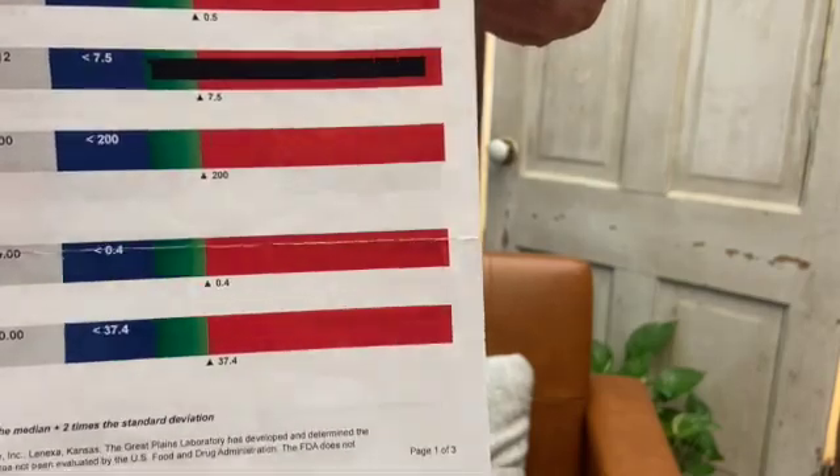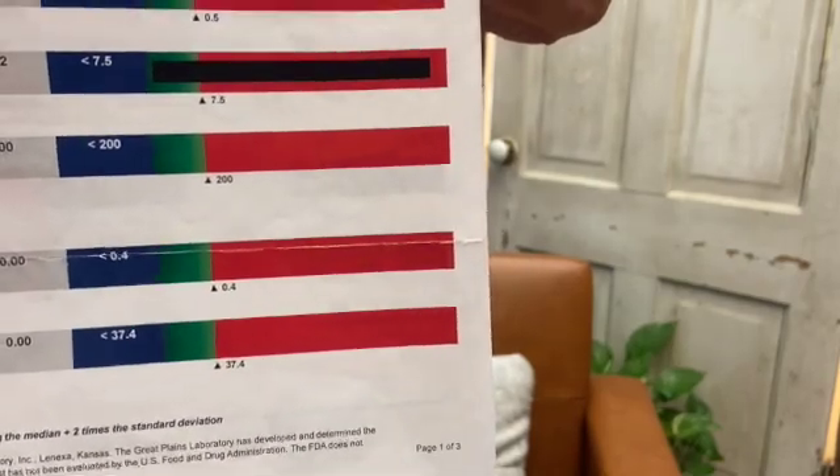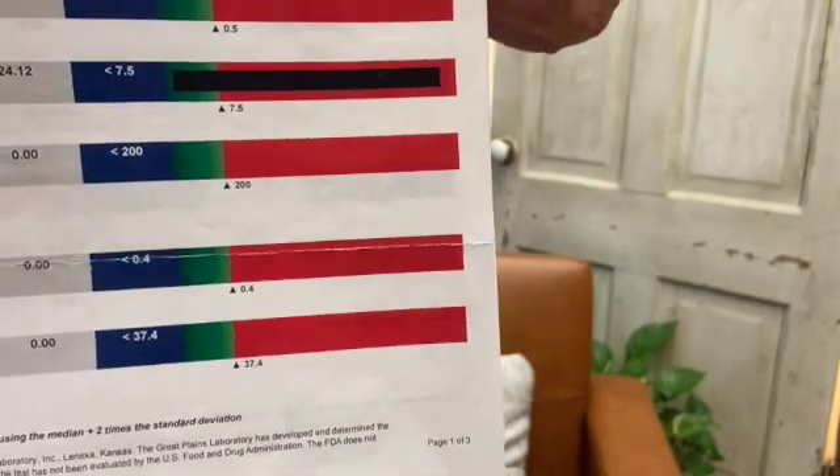Mold filters themselves will not capture mycotoxins, because a mold filter will filter 0.3 microns, most of them. You have to get a mycotoxin filter if you want to get the actual toxins that make you sick. So be careful with some of the mold filtration devices that are being sold right now.